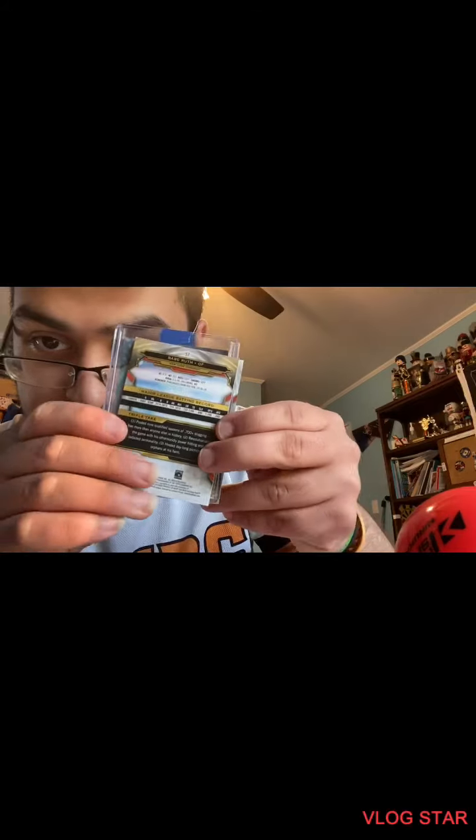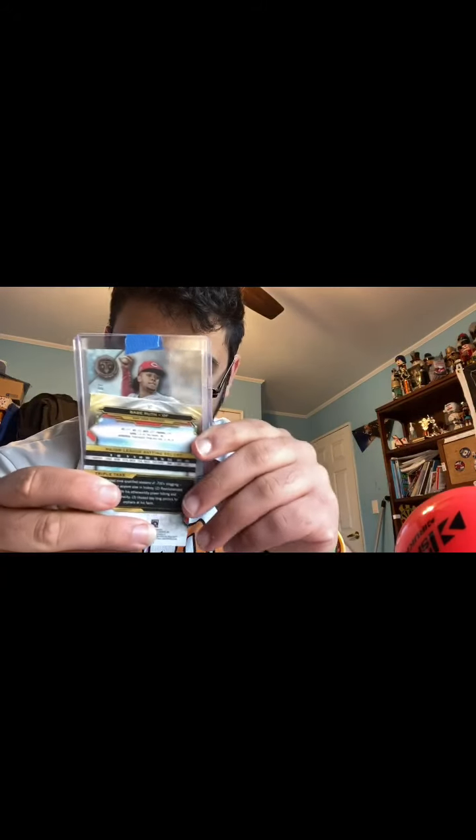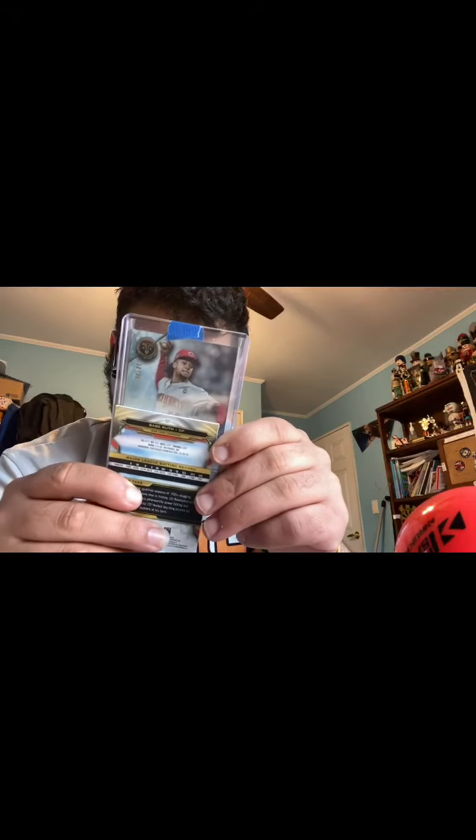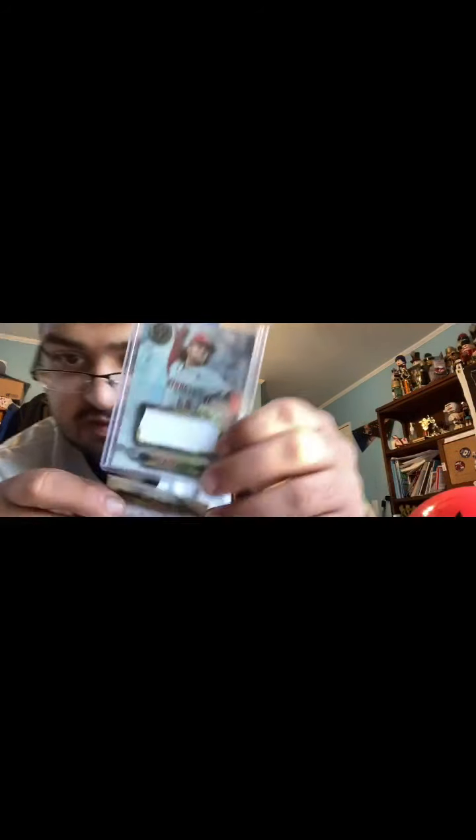We got Babe Ruth on the front, and then Javier Baez. This is Luis Castillo — you have received a Triple Thread single jumbo relic from 2019 Topps Triple Threads Baseball. This is numbered 20 out of 36. Luis Castillo.